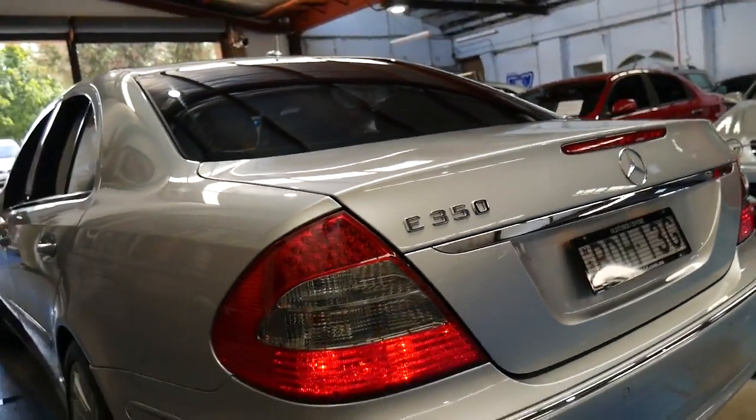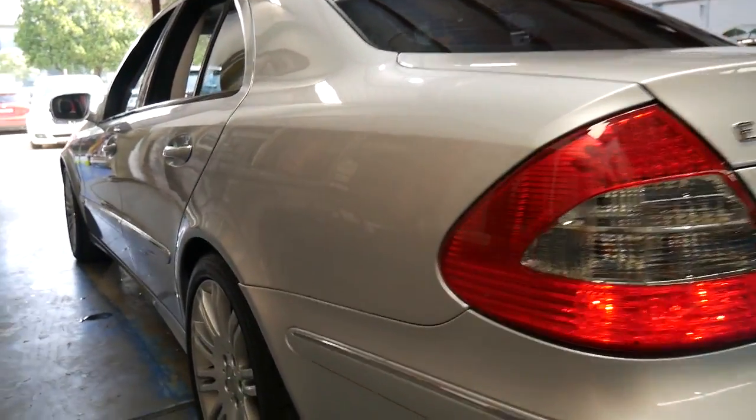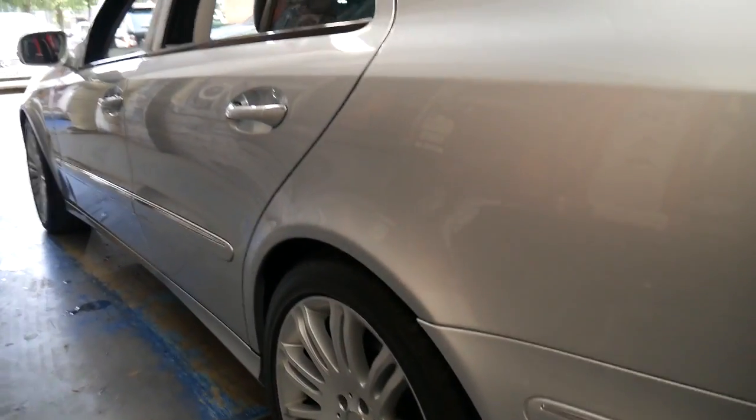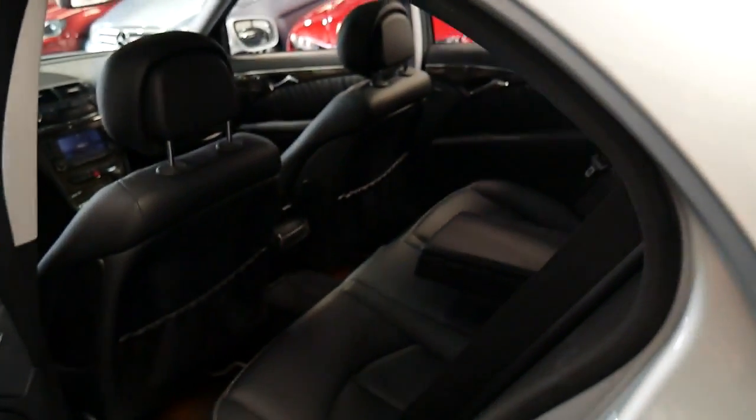It's got parking sensors front and back. I think the Sport looks absolutely stunning and it's got the best wheel package. It's also got navigation and it's Bluetooth compatible.